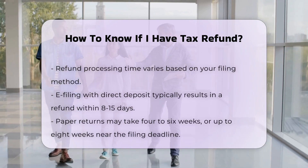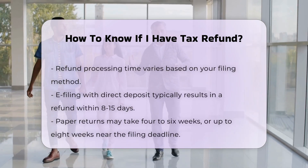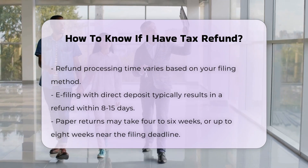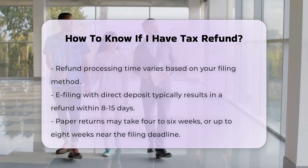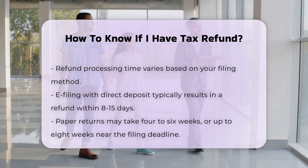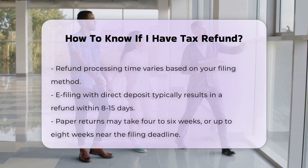Processing Time: the time it takes to receive your refund depends on how you filed your tax return. If you e-filed and chose direct deposit, you can expect your refund within 8 to 15 days. For paper returns, it typically takes 4 to 6 weeks, or up to 8 weeks if filed close to the filing deadline.